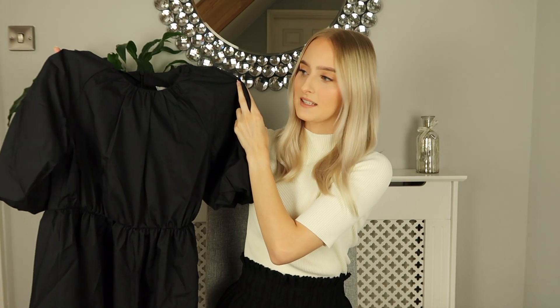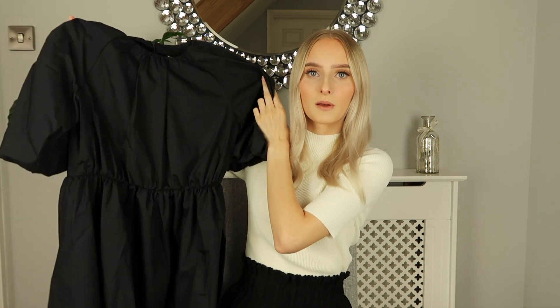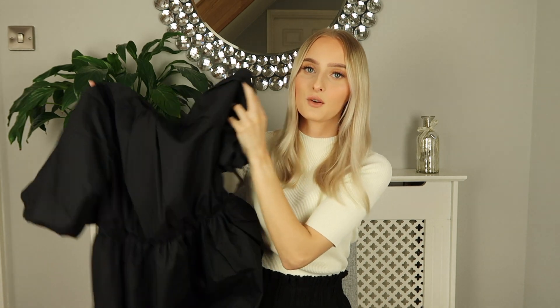So the first item I picked up is this beautiful black poplin puff sleeve dress. This is super pretty and when I saw it on the website it really reminded me of something that Zara would do, which is why I picked it up.